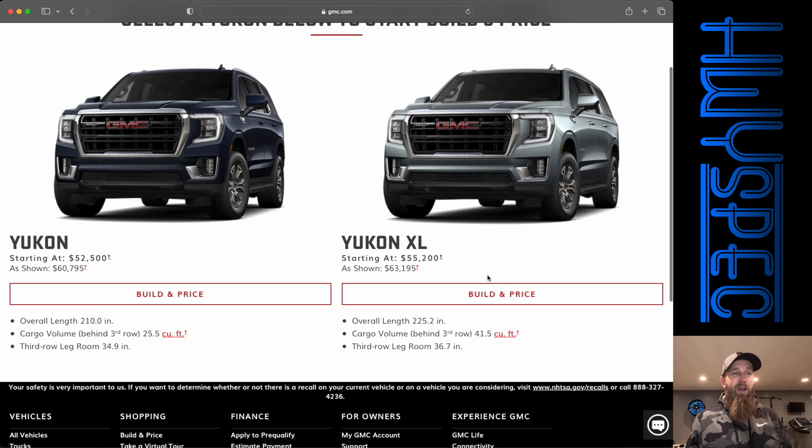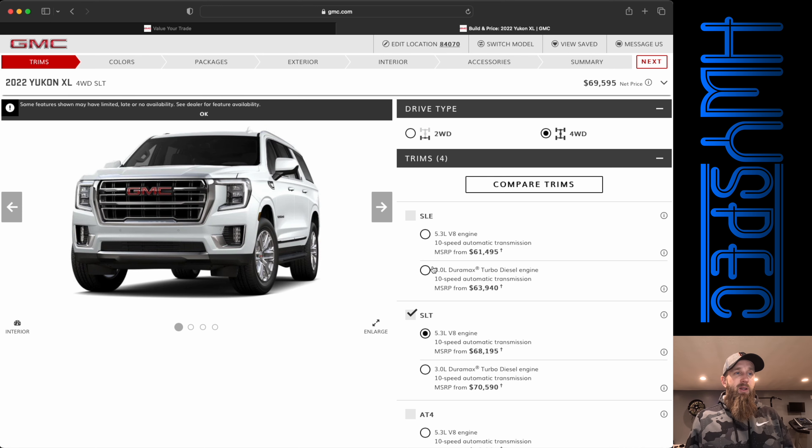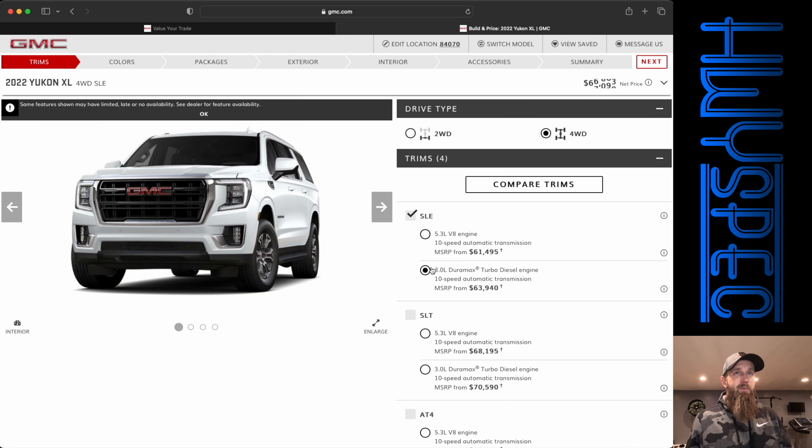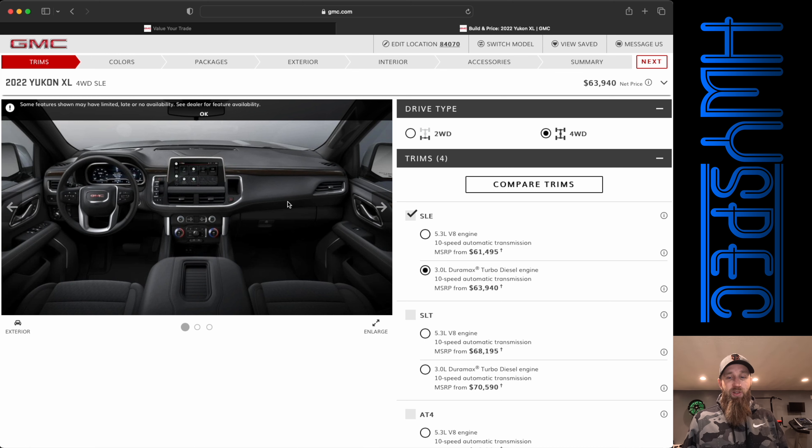The Yukon XL starts at $55,000. First thing, we're going to option it with all-wheel drive. We do have to come back down to the SLE model since once you get to the SLT it is only eight passengers at most. So we're going to go ahead and pick the Duramax turbo diesel. Starting out, we're at $63,940 with four-wheel drive, and if you go to the interior right now it is the eight-passenger configuration, but I'm not too worried about that yet.